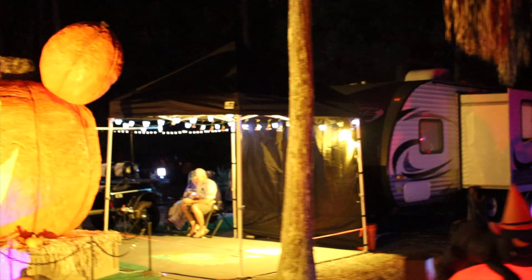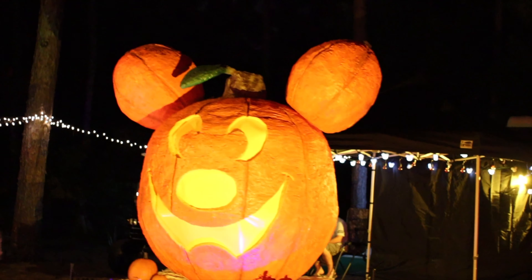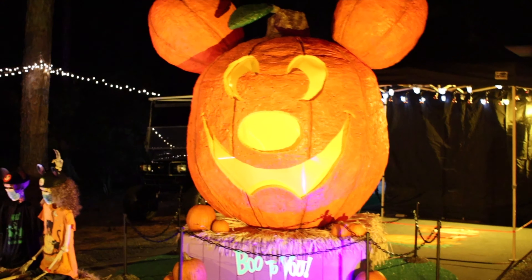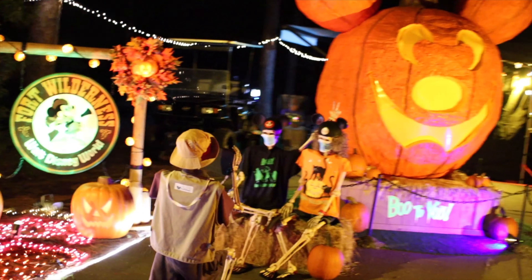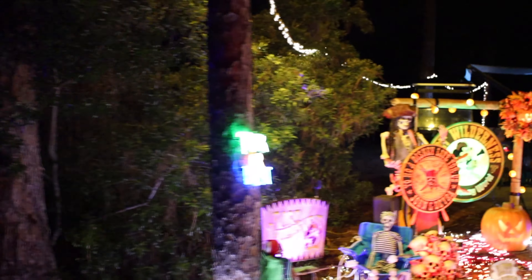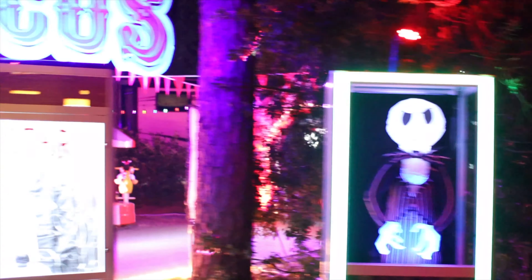Oh wow, this is a really cool pumpkin. What is that made out of? It says 'Boo to you.' And someone taking a picture of people as if they're in the park, but they're dead. Zoltar has been furloughed.